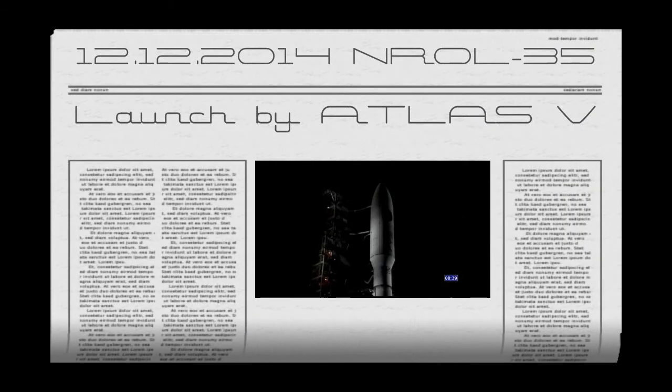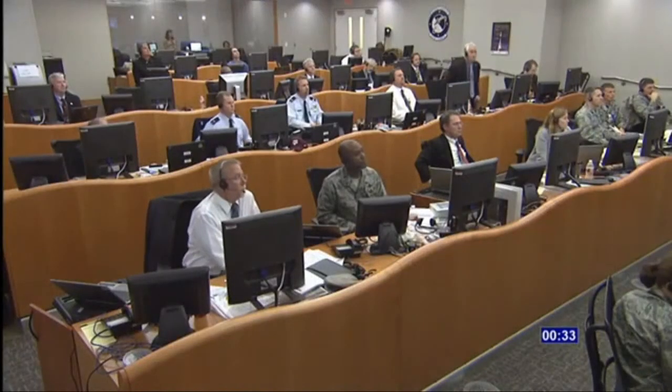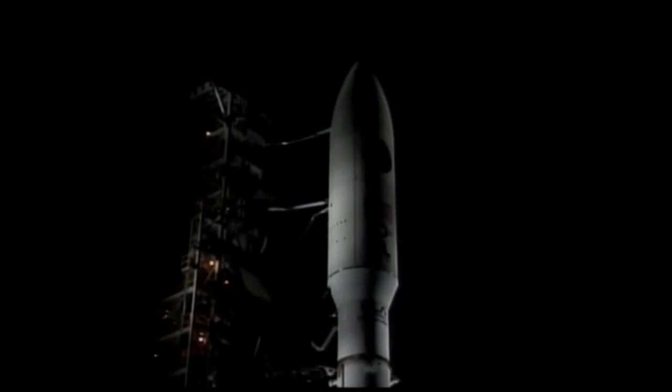T-minus 40. Stable at step 3. T-minus 30 seconds. ECS reduced for launch. Roger. 28. 25. Status check. Go Atlas. Go Centaur. Go L-35.